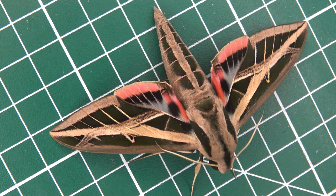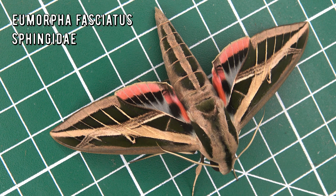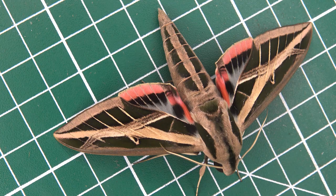So what species is it? This is Eumorpha fasciatus, also known as the banded sphinx.